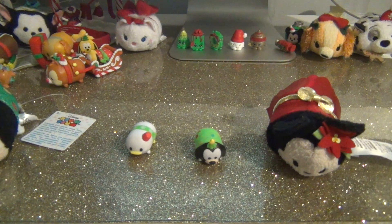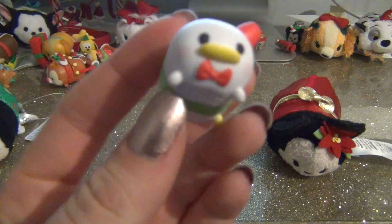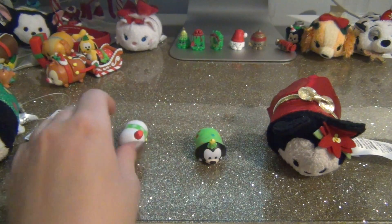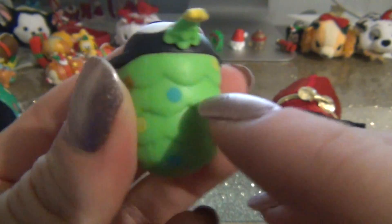Welcome back to day 20 of Tsum Tsum Christmas. The first guy that we got is Christmas Donald, and he's actually a duplicate for us - super cute. And then he's new - we got Goofy dressed up as a Christmas tree. I absolutely love this Tsum Tsum.